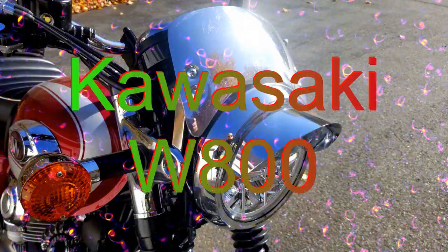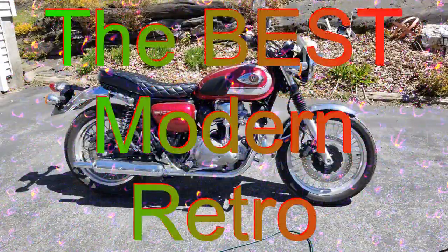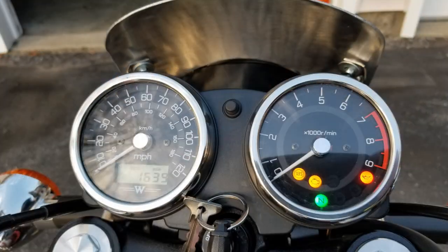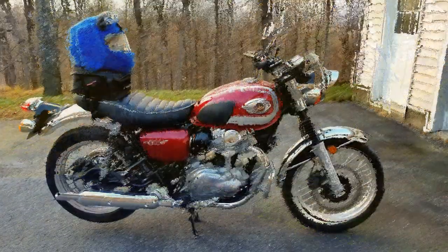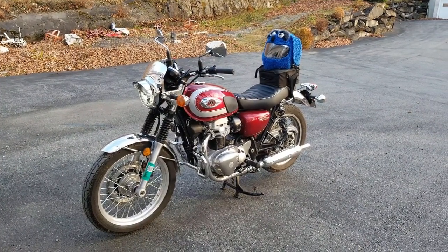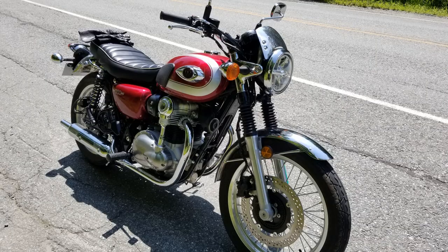Greetings YouTube and welcome to the video. I figure some of you have already started scoffing at the title with thoughts about how the Triumph Bonneville variant or the BMW R9T variant or your favorite modern retro is way better — because it has current naked bike performance numbers. In my opinion there's a massive difference between a thoroughly modern motorcycle dressed up like a retro and a modern motorcycle that honors and recreates the engine performance and exhilaration of the original motorcycle it is badged after.